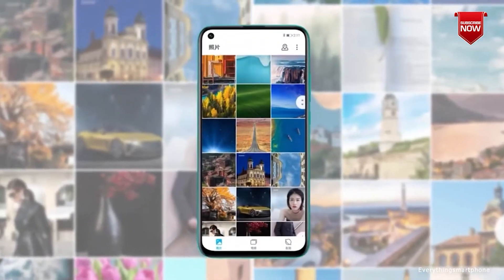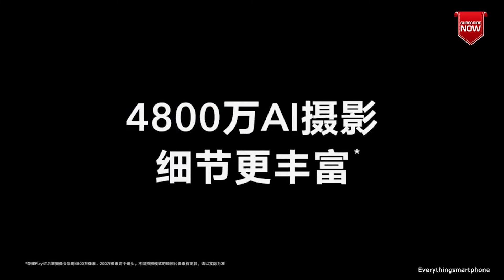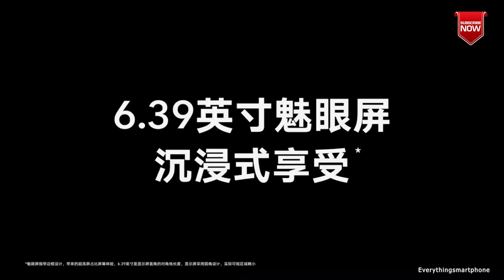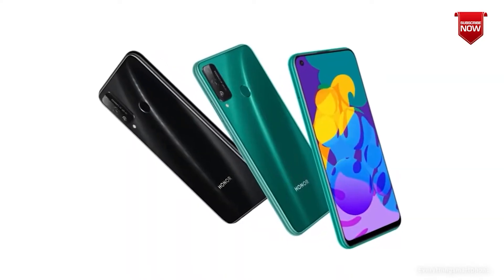The Honor Play 4T operates on Android 10 with Magic UI 3. As for the battery, it has a 4000mAh non-removable battery with 10-watt fast charging support. The phone is available in three color variants — black, blue, and green — and weighs about 176 grams.